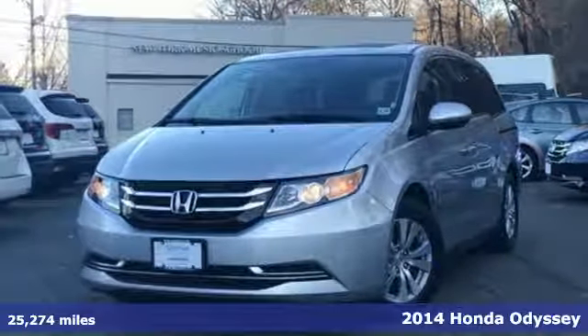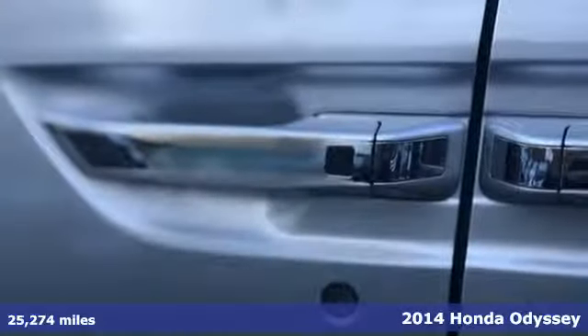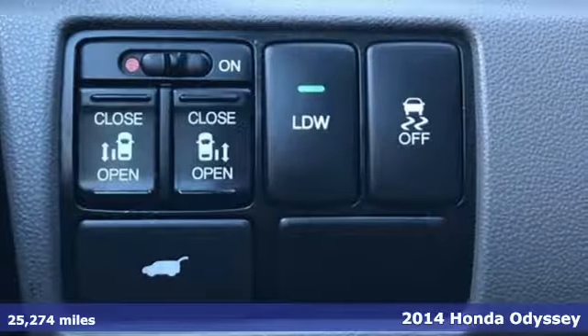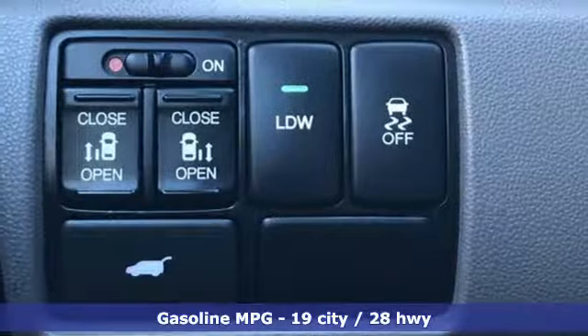Here's a 2014 Honda Odyssey. From hood to hatch, it offers all the comforts and conveniences you could want. And with features like these, every drive's a pleasure.